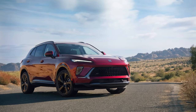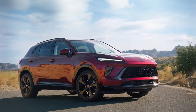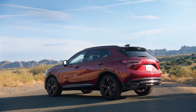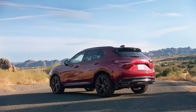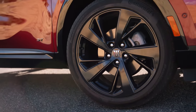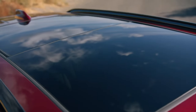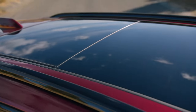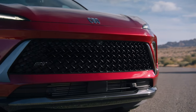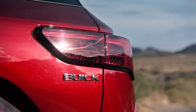A familiar turbocharged 2.0-liter four-cylinder engine resides under the hood, producing 228 horsepower (170 kW / 231 PS) and 258 lb-ft (349 Nm) of torque. It's connected to a nine-speed automatic transmission and a new standard all-wheel drive system.